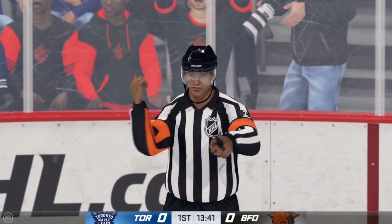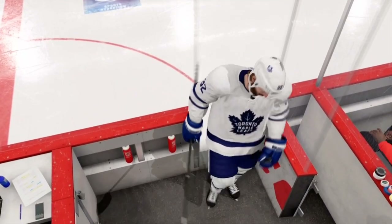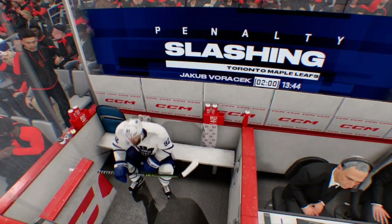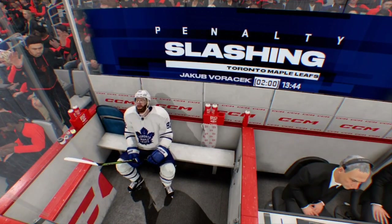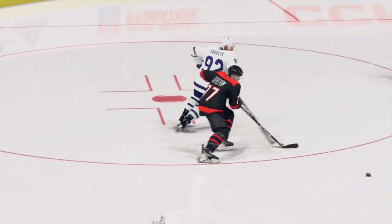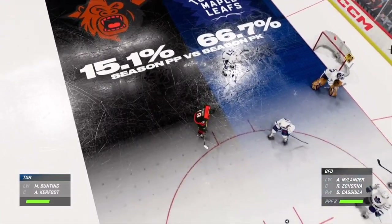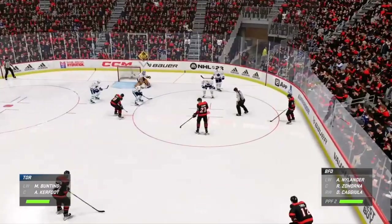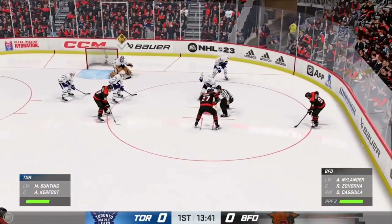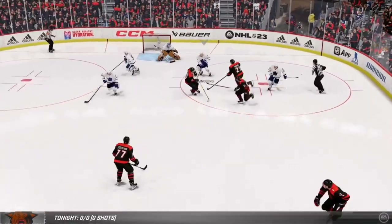He's going to get called on that slash. Here comes the sentence — the Leafs will serve two for slashing. This is the first penalty kill of the game for this group, and we know their penalty kills rank toward the bottom of the league, but this group's got a lot of confidence, a lot of energy — they just might be able to shut down this power play.